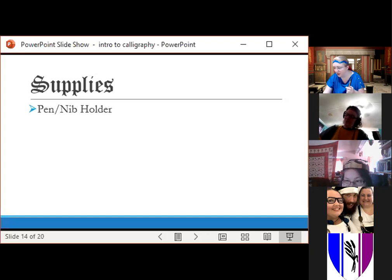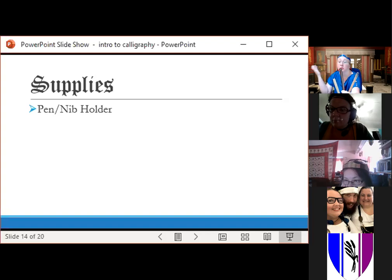You'll need a nib holder. I have a couple of different examples here — they're available at Michael's, Walmart, or online from John Neal Booksellers. One of mine was hand-turned by Duke Thomas; it has a little metal three-part fitting that holds your nibs in. I also have a little plastic one that I like because it's triangular — it fits in my hand nicely. In the end of the holder there's a small metal bit; that's what holds the nibs when you put them in.